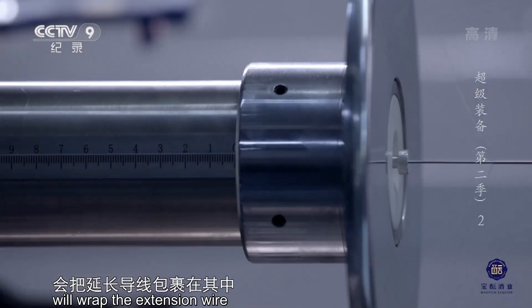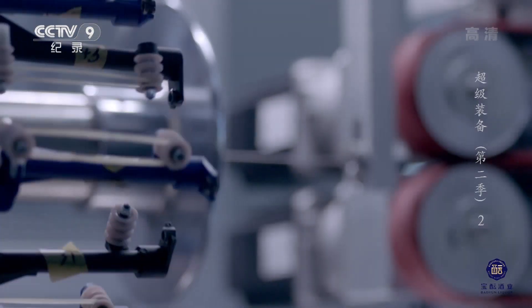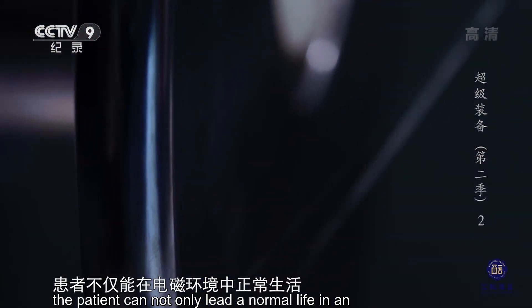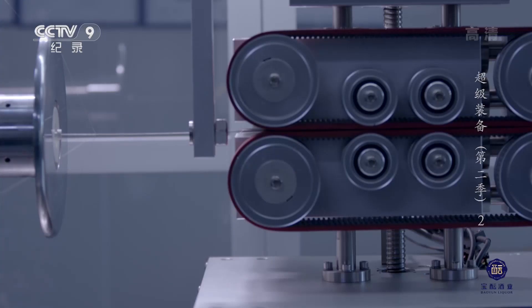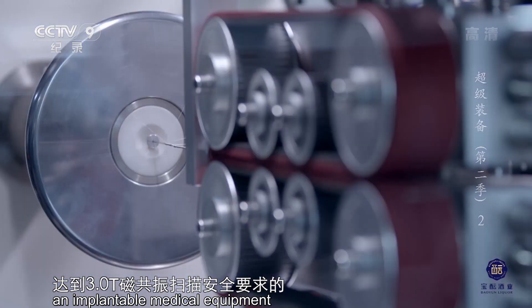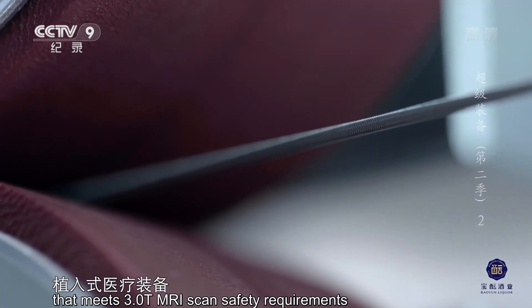这样对他们疾病诊断是非常不利的。而正在编织的金属丝网会把延长导线包裹在其中，这就像给孕妇穿上防辐射服。植入脑起搏器后，患者不仅能在电磁环境中正常生活，还能照常做磁共振。清华脑起搏器也由此成为达到3.0T磁共振扫描安全要求的植入式医疗装备。